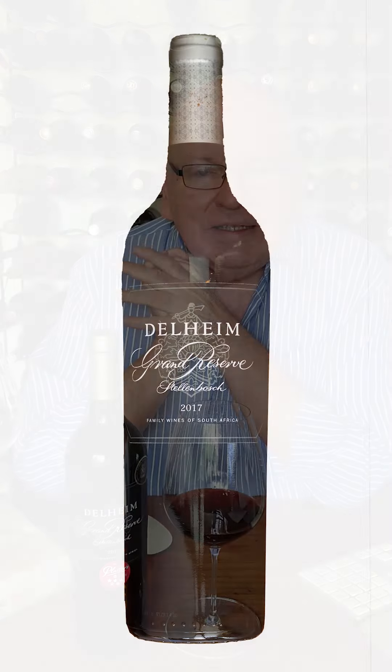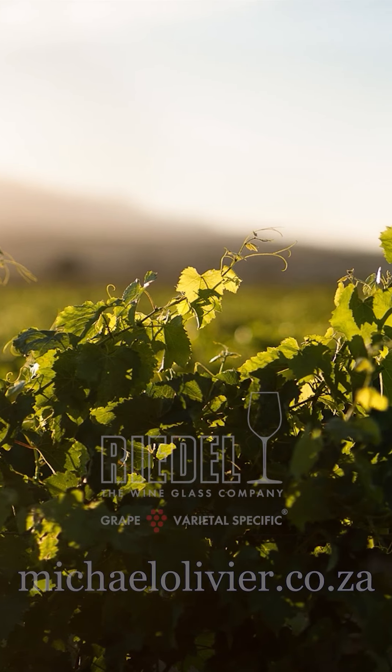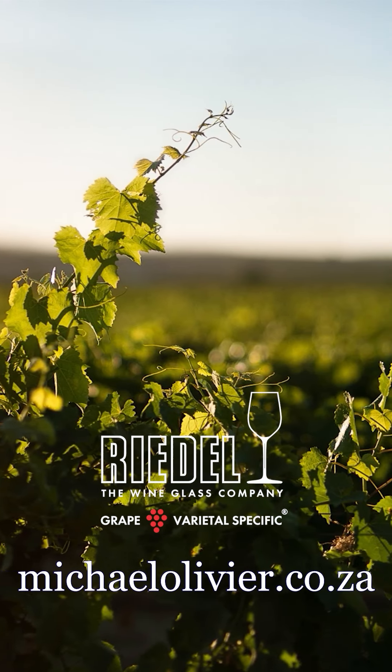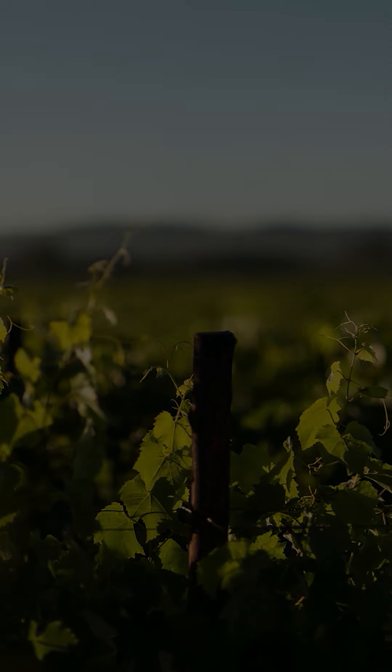I've been talking about the Delheim Grand Reserve of the 2017 vintage. Thank you for watching. I will be back soon. Goodbye.